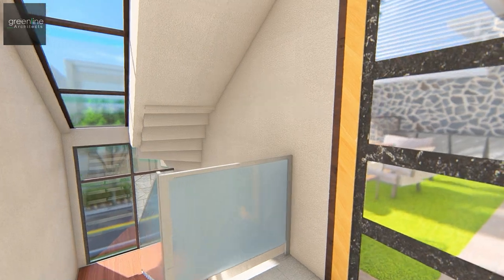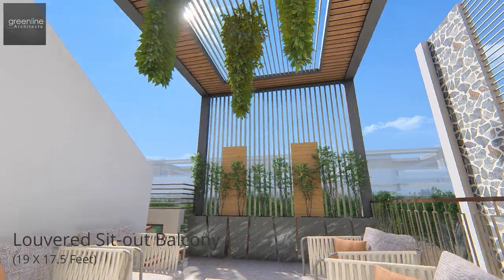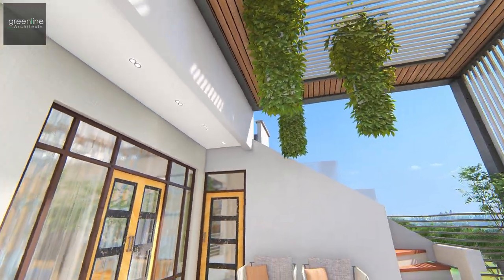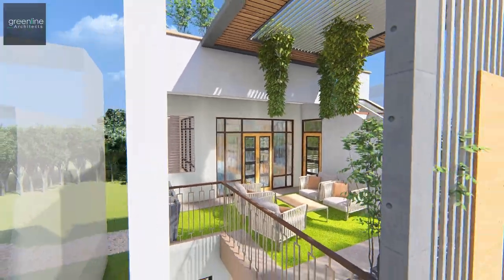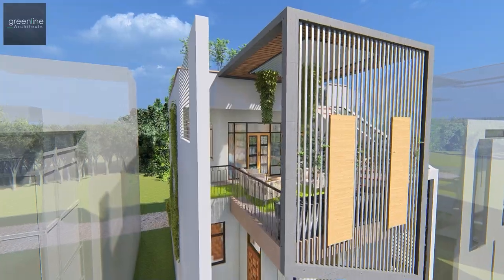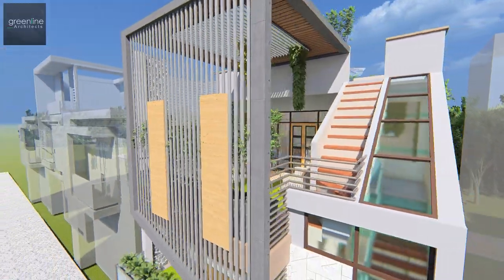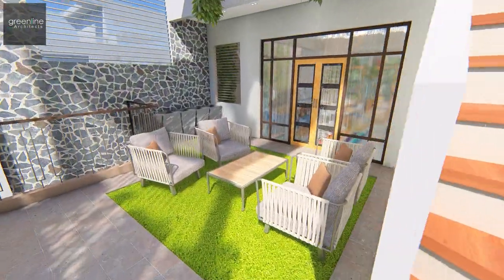The second floor opens up towards the semi-covered landscape terrace with a family sit-out provided. A single flight leading towards the terrace floor is composed well with the lower terrace area.